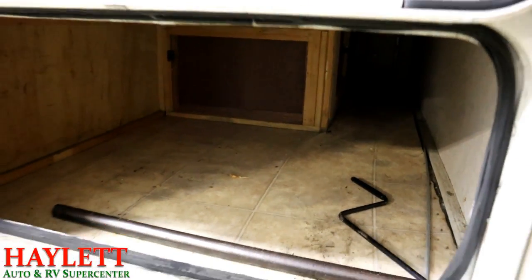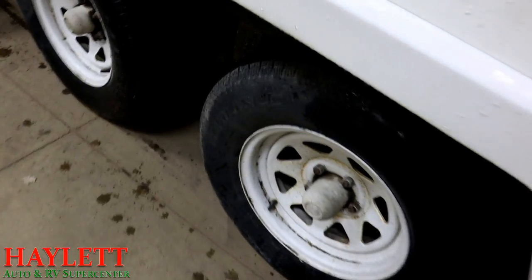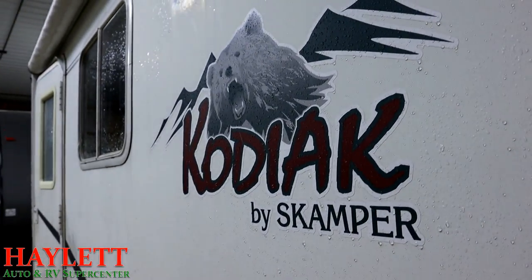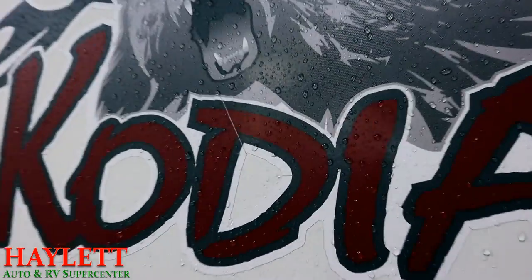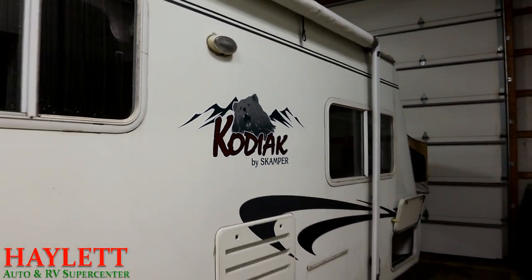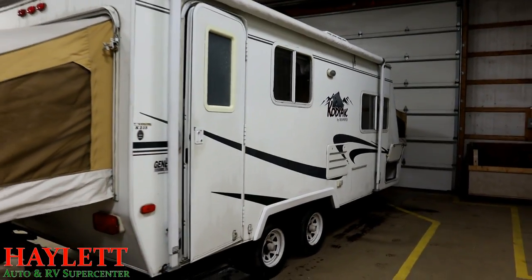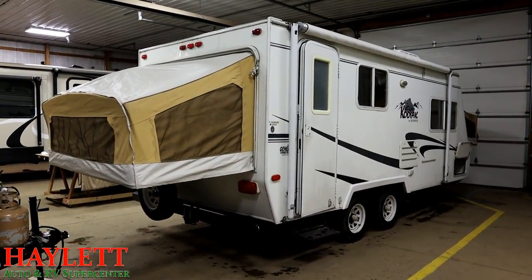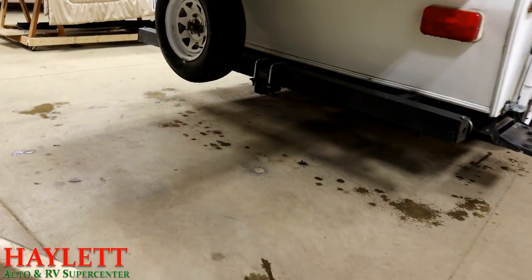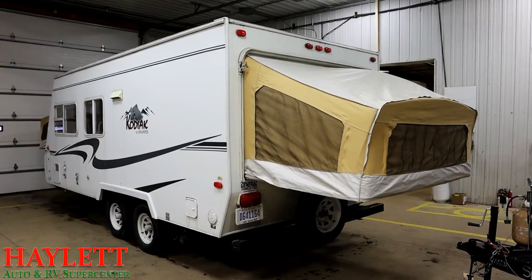Below the dinette bench, part of the sofa, and under a portion of that front bed, you have good pass-through storage, which is great. There's a little gas grill hookup right here. The tires are probably aged out — I haven't checked the age code — but overall they look okay. I get the feeling this RV was actually stored away from the worst of the weather. The previous owners also added a two-inch receiver hitch on the rear bumper in case you want to add a bike rack, and the spare tire looks pretty darn new.